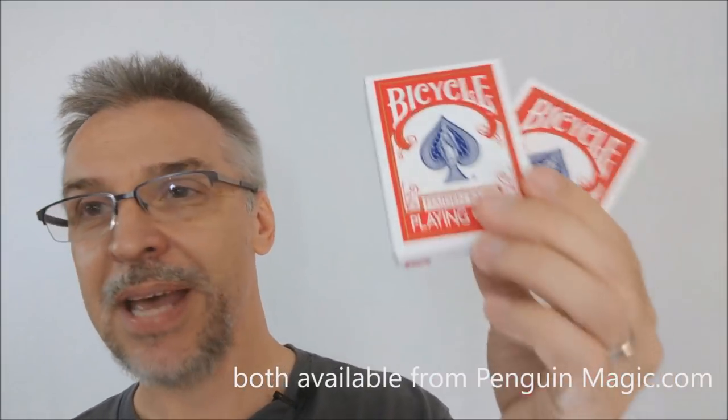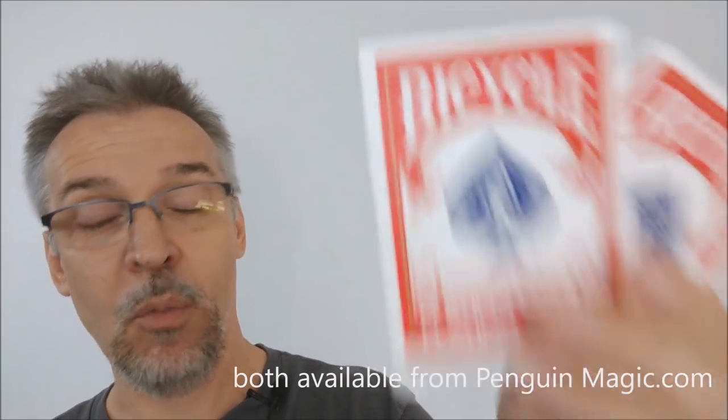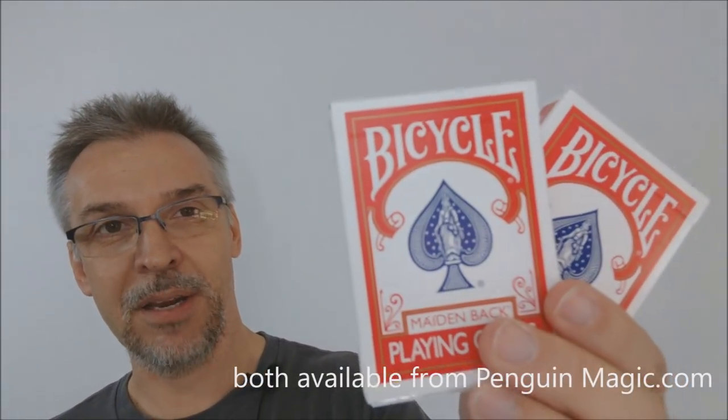Go out, look for them, add them to your magic routines today. You're going to see a wow factor added. You're going to start doing miracles. Be on the lookout for both of these — highly recommended. Thanks, bye.